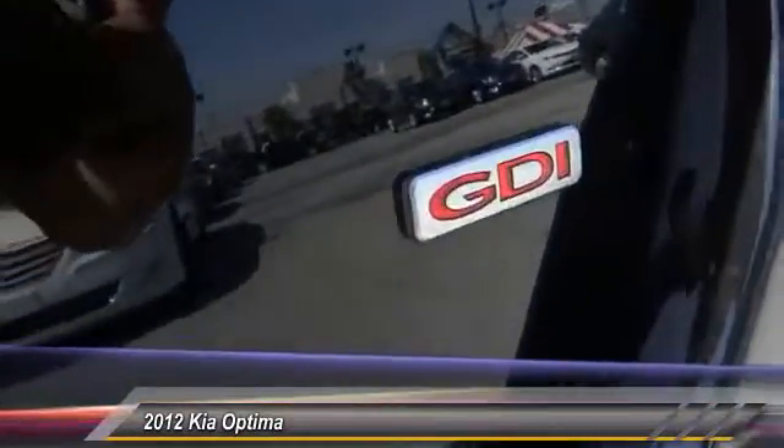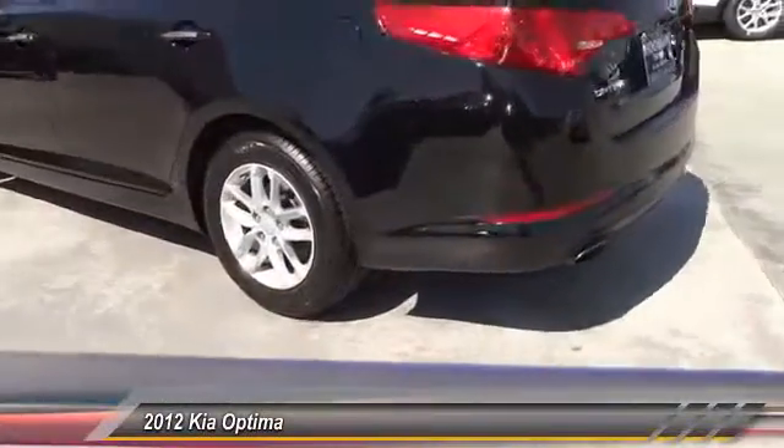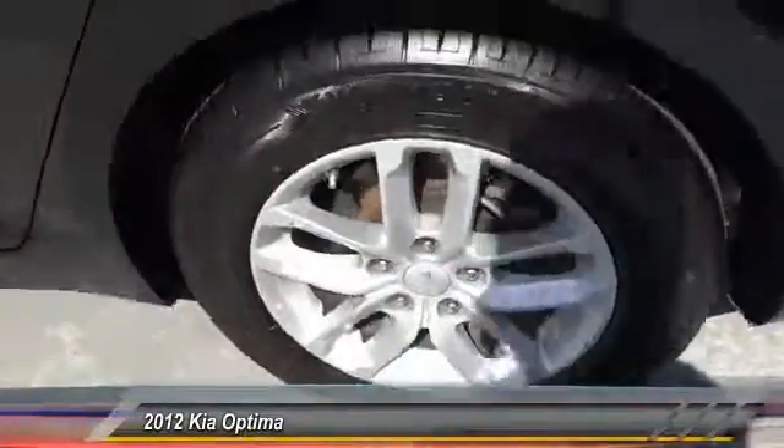Its smooth flowing lines speak of grace and style and offer a strong hint of European luxury. Priced below $15,000, this vehicle has less than 50,000 miles. Here are some of this vehicle's great options: steering wheel audio control, keyless entry, traction control.